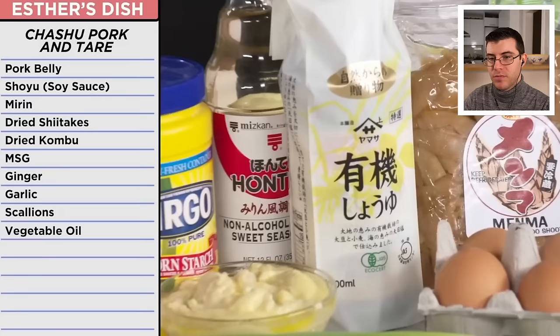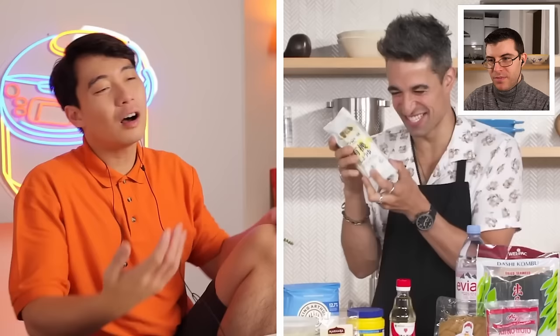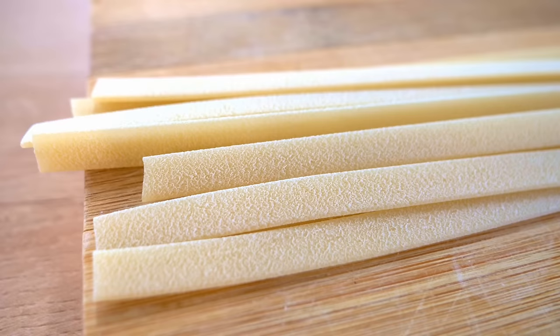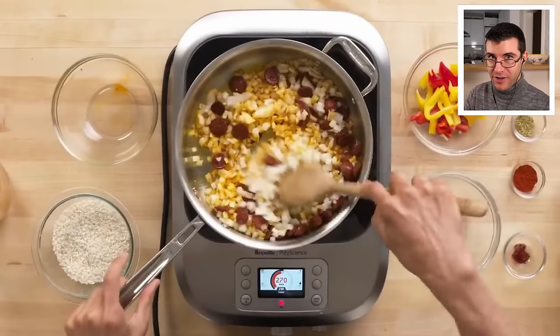Tonkotsu Shoyu ramen is a creamy pork bone ramen. Daniel mentions everything on the packaging is in a different language — of course it is, that food is from Japan. Uncle Roger jokes: when he buys pasta, he doesn't want to see Chinese words on it. One thing I love about cooking is that you always learn. Daniel is the one who made the chorizo paella in our very first Epicurious review video.